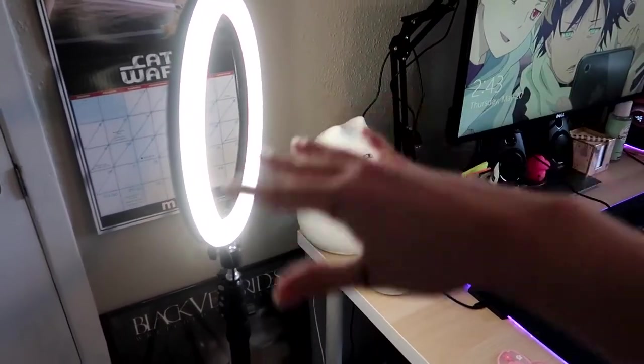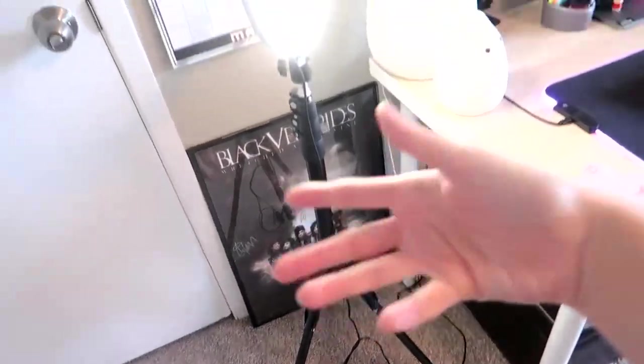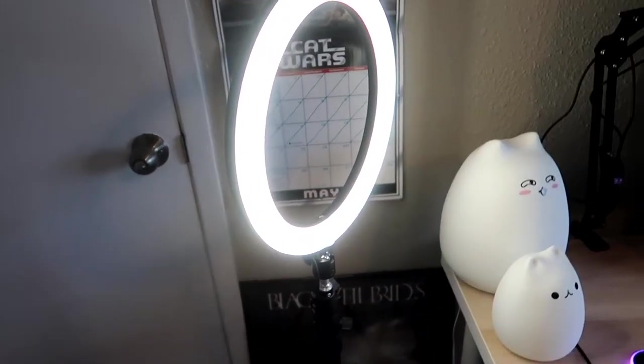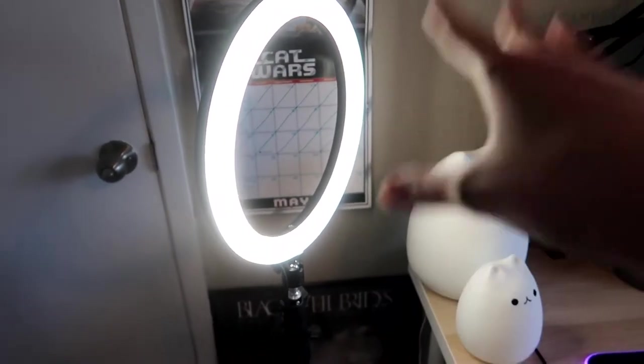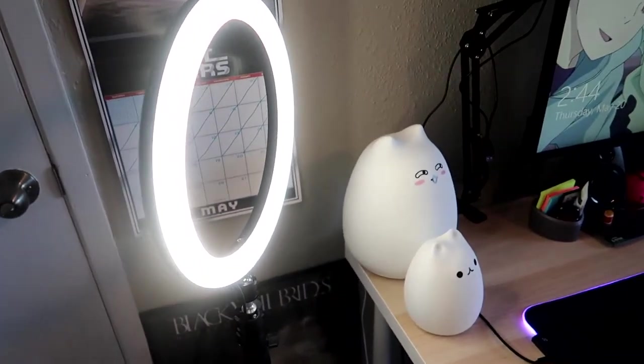For the tour I'm going to go from left to right. Starting with my ring light — I got it as a Christmas present from my mom and brother about two years ago. It works pretty good; it changes colors and hues: cool, neutral, warm and stuff. Right now it's on neutral. I like it, it does the job.